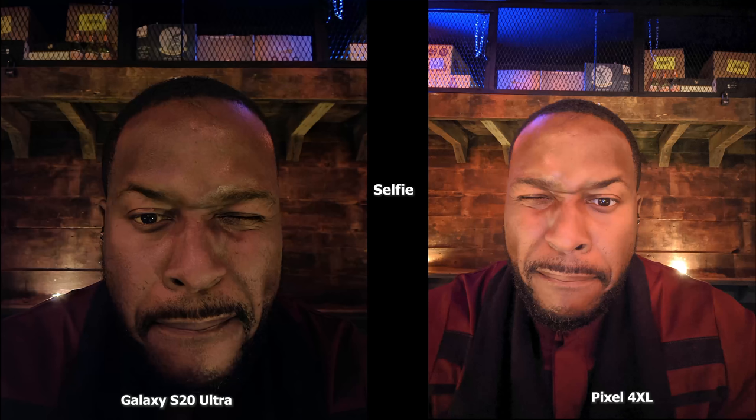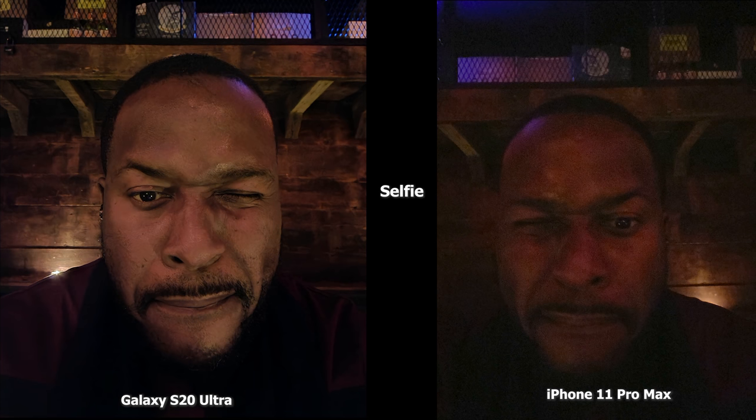In the second image, the Pixel 4 XL is brighter but also softer on my face compared to the Ultra, which has more detail but isn't as bright. The color of my shirt is better represented by the Pixel 4 XL. Compared to the iPhone 11 Pro Max, again it just doesn't have a night mode, so you can't recreate anything that comes to par, but this gives you a representation of what all the cameras are doing.